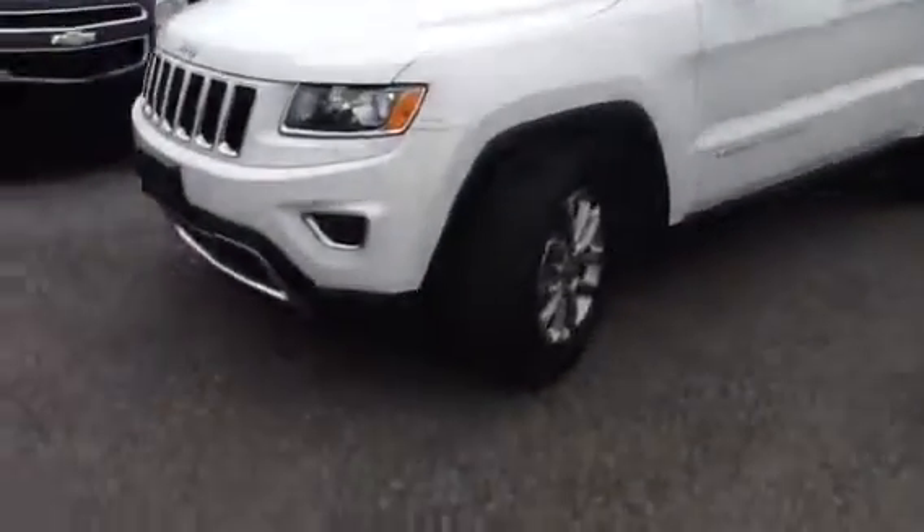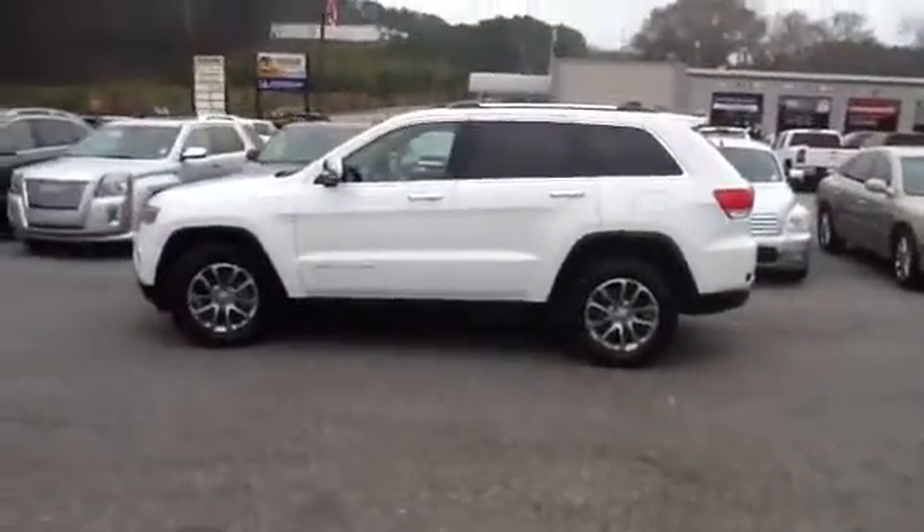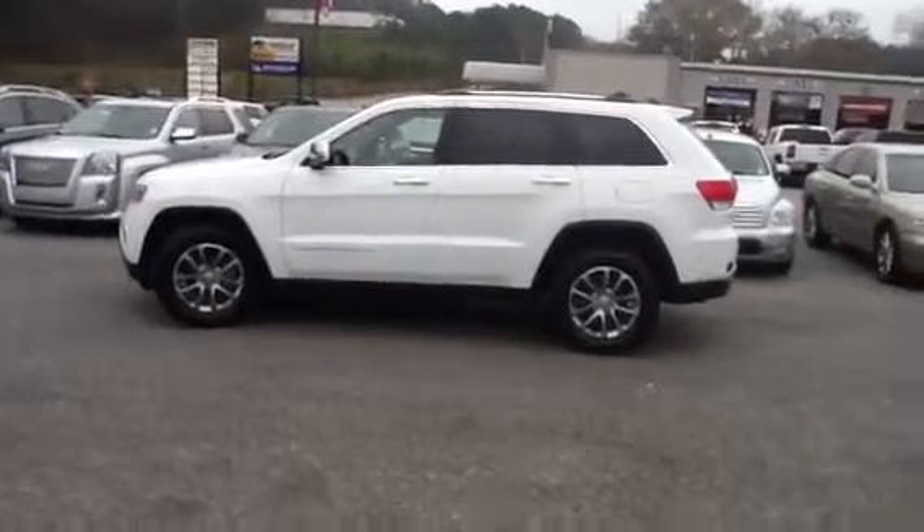Very nice here. Show you the tires — very good tread life on them. Show you the rest of the car here. Beautiful, beautiful car.